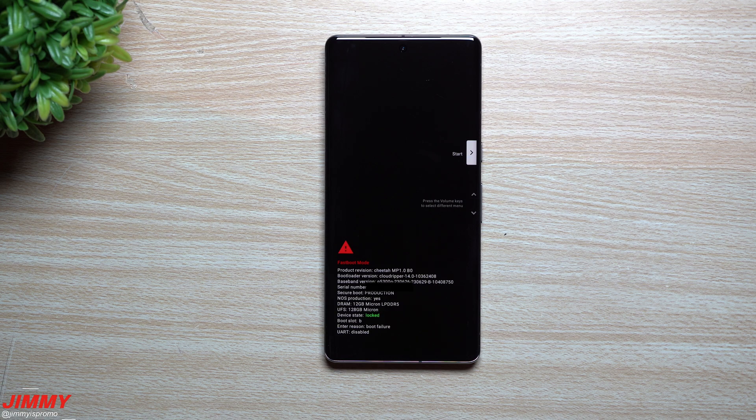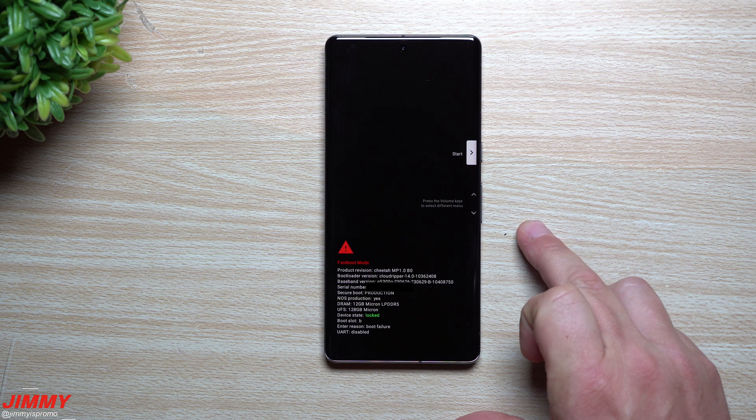Hey everybody, welcome back to Jimmy's Promo. Today I wanted to share with you something that you shouldn't do on your Pixel device if you're running Android 14 Beta 4. This is a little scary because this is basically one update before the official public launch of Android 14, which is supposed to be coming out in the month of August, but here we are with a situation.